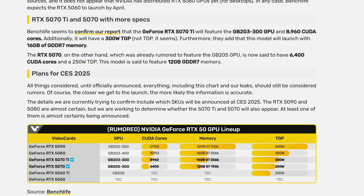Both videocards.com and BenchLife have reported similar information claiming the RTX 5070 Ti will feature the GB203-300 GPU with 8,960 CUDA cores. It will be rated for 300 watts TGP and is looking like it will have 16 gigabytes of GDDR7 memory.